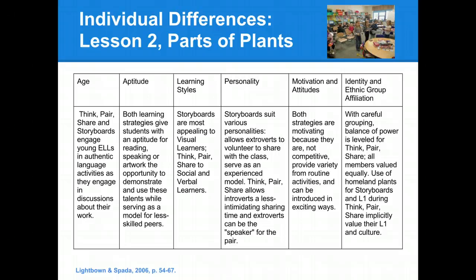When considering motivation and attitudes, we thought that both strategies would be motivating because they're not competitive, and we thought that both activities would provide variety from the daily routines, and that they could both be introduced in exciting ways. As far as identity and ethnic group affiliation, we thought that with careful grouping the balance of power could be leveled for think-pair-share, because all members would be valued equally, and we thought that the use of homeland plants for storyboards and the first language during their think-pair-share both implicitly value the first language and culture of our students. That concludes the first section of our presentation.